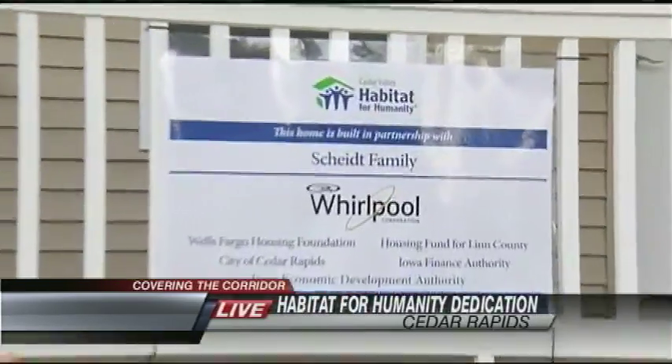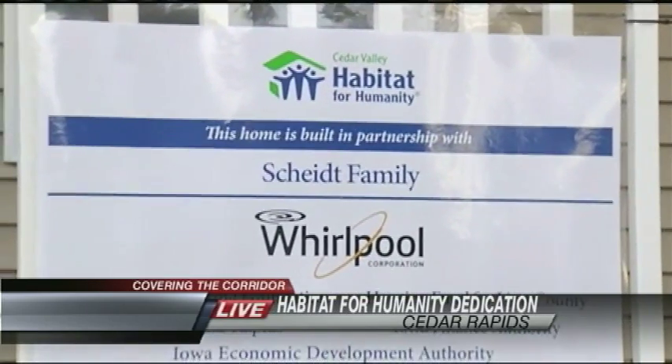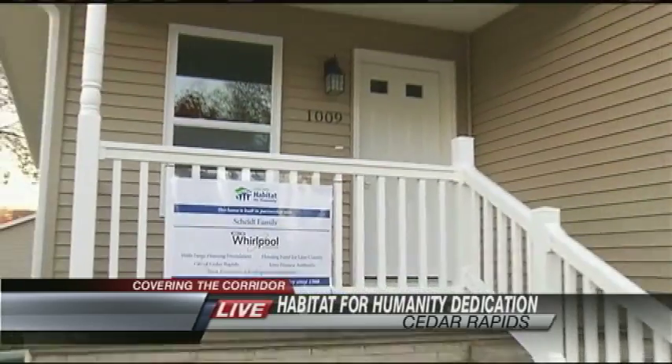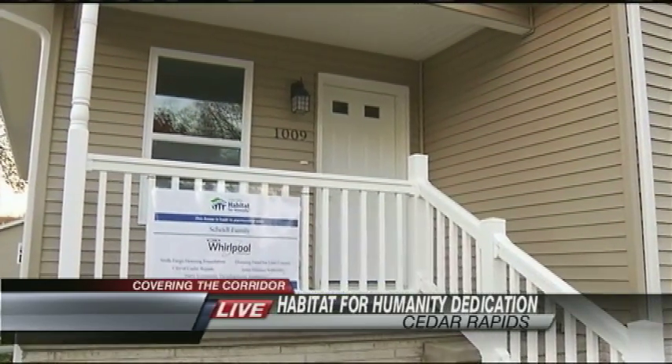This home was helped out big time by Whirlpool Amana. They actually had several workers working nonstop on this home for nine days in September to get it ready for Carol.